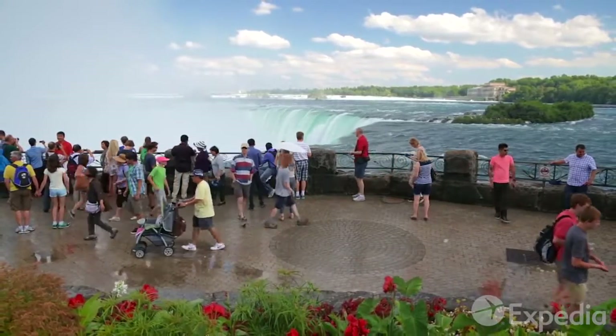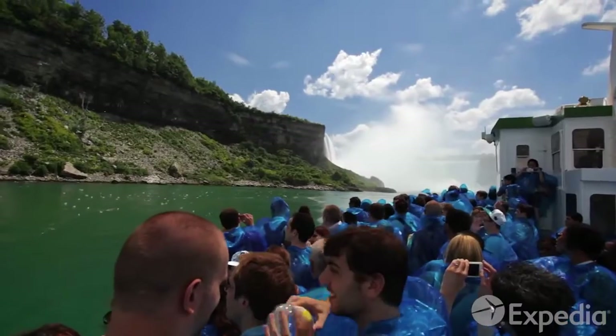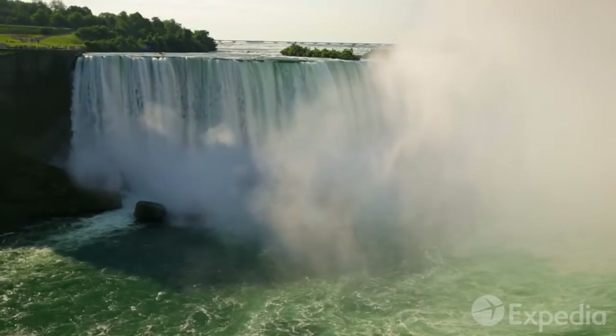Most people don't realize this until they get there, but there are actually three waterfalls. To the east are the American Falls and the narrow Bridal Veil Falls, then you've got Goat Island, and to the west is the impressive Canadian Horseshoe Falls, the widest and most powerful of them all.